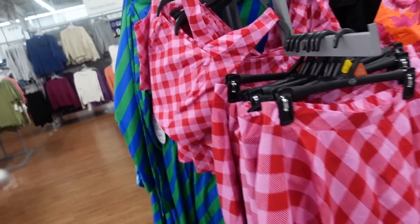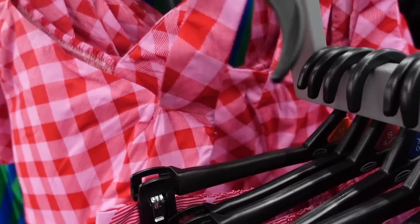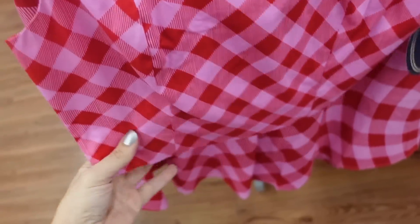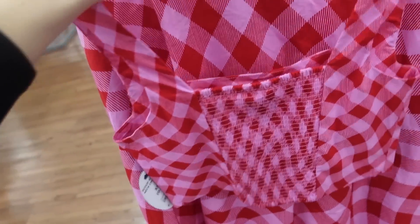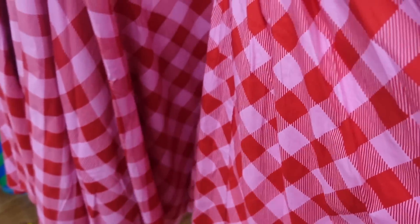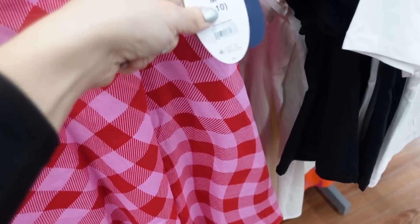A two-piece set from Scoop — the top is a poplin material tank with thicker straps, a shorter fit with smocking in the back, and it's $28. The matching skirt has an elastic waistband, same poplin flowy material towards the bottom with elastic through the back, and it's $30.